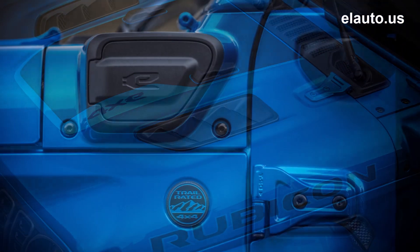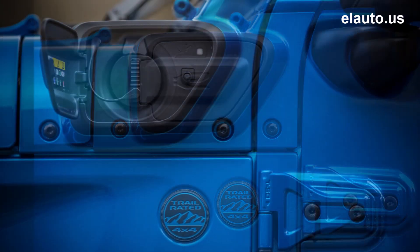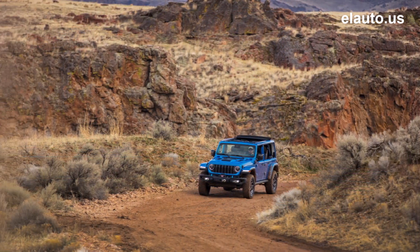Additional exterior highlights include an integrated trail-ready stealth antenna, 10 all-new wheel designs, and multiple open-air freedom options including the exclusive Sky One-Touch power top.